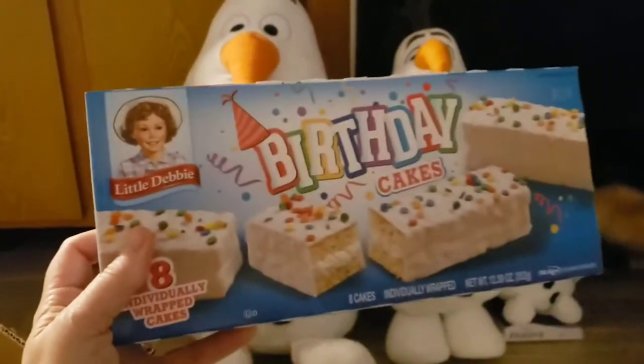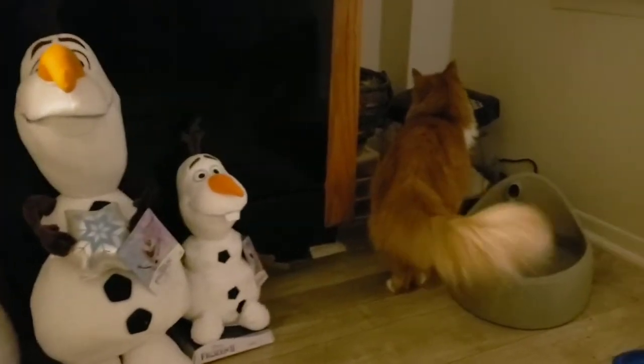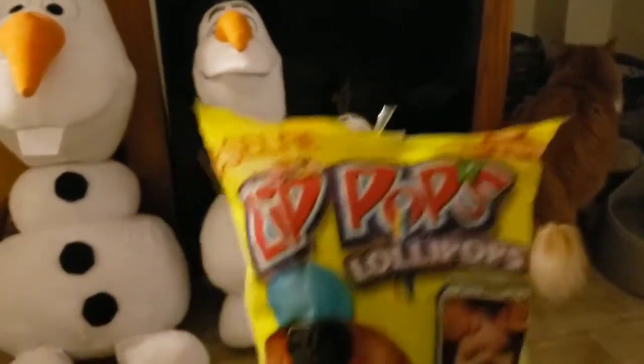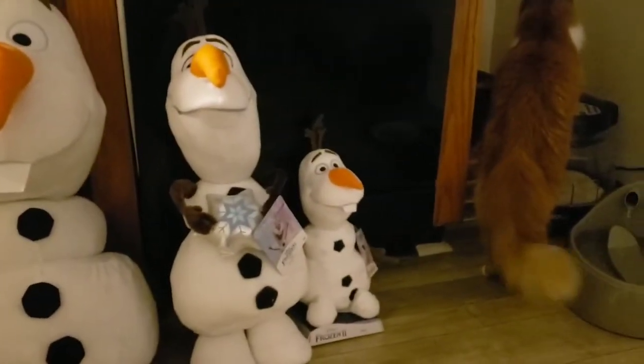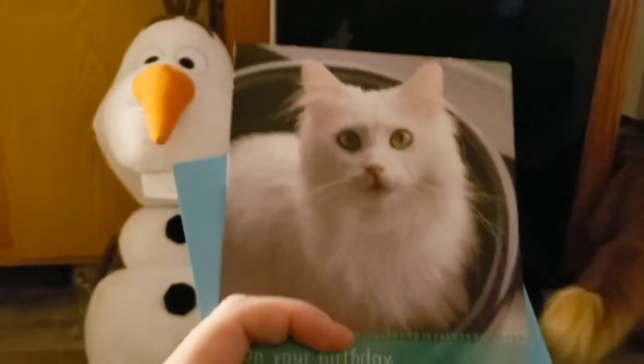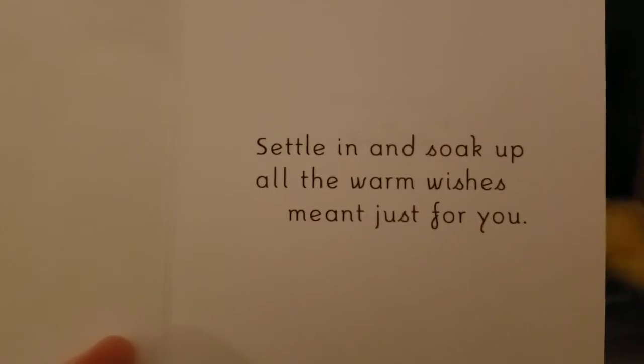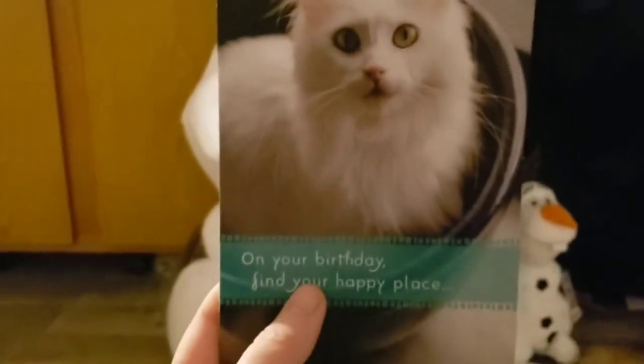We also got some Little Debbie birthday cakes. We've got some lollipops too — he loves suckers. And last but not least, I got him a birthday card. On your birthday, find your happy place — it's a kitty cat card. It says: 'Settle in and soak up all the warm wishes meant just for you.' I'll sign that with love from me.